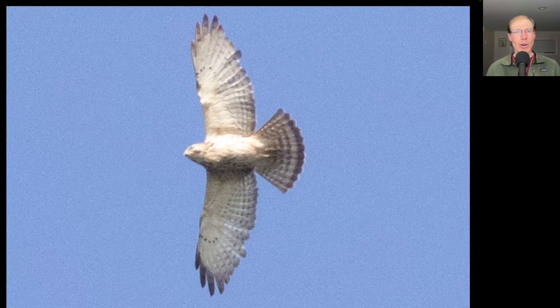Here we have a small compact buteo with pointed wing tips, a little bit of brown streaking underneath, and a banded tail. This is a juvenile Broad-winged Hawk.